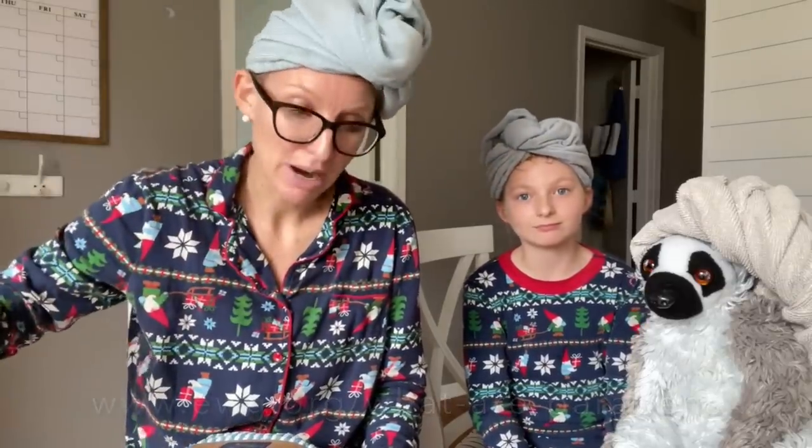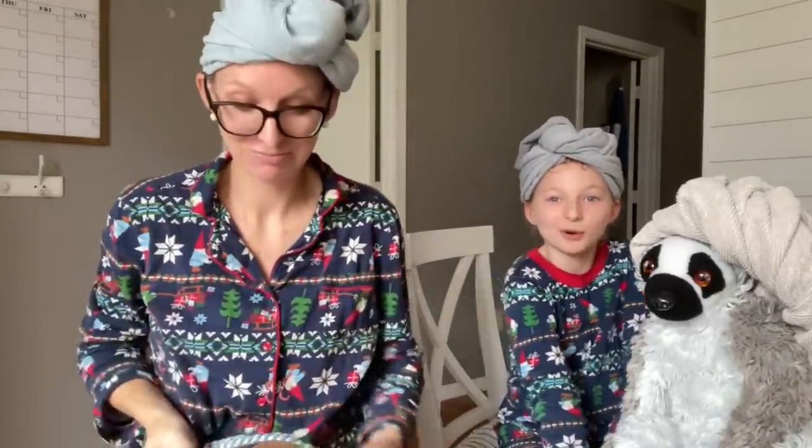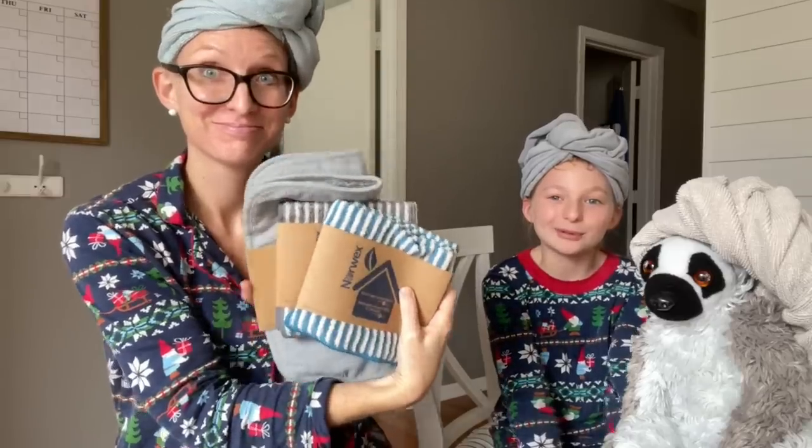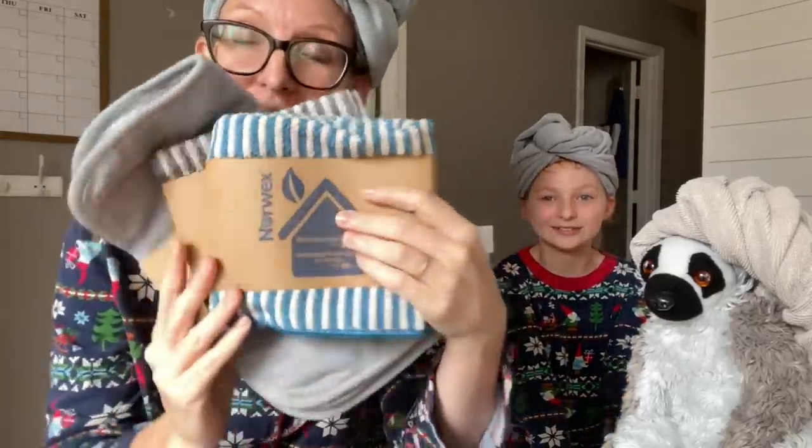You'll see things labeled paraben-free these days. When you're using a cloth and water, you don't have to worry about any of that. We highly recommend these if you're looking to detoxify your routine — you don't have to worry about putting chemicals on your body, because no chemicals come with body cloths.